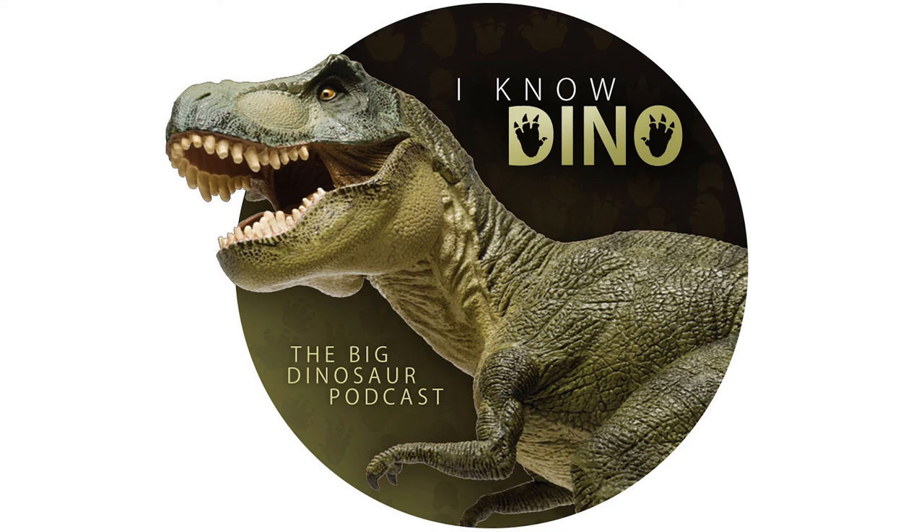Sinocaleopteryx had protofeathers — hair-like structures covering its skin — on the upper part of its foot, showing that foot feathers or something like them occurred in more basal dinosaurs than previously thought, like Microraptor which lived later. The protofeathers helped with insulation. The type species is Sinocaleopteryx gigas. The genus name means 'Chinese Beautiful Feather,' and the species name means 'giant,' referring to it being a really large compsognathid. It was described and named in 2007 by Ji Shuan and others. The holotype is a nearly complete adult specimen with a skull, and a second specimen was found that was even larger — with a skull about 10% longer.